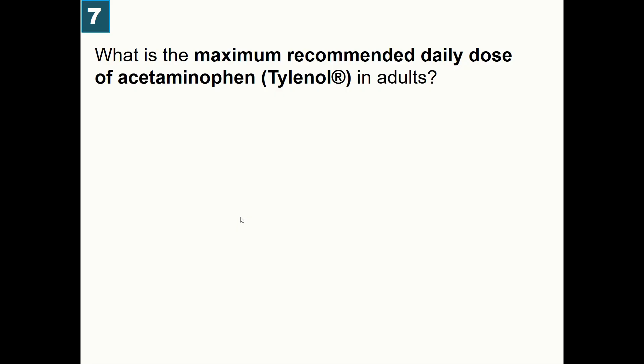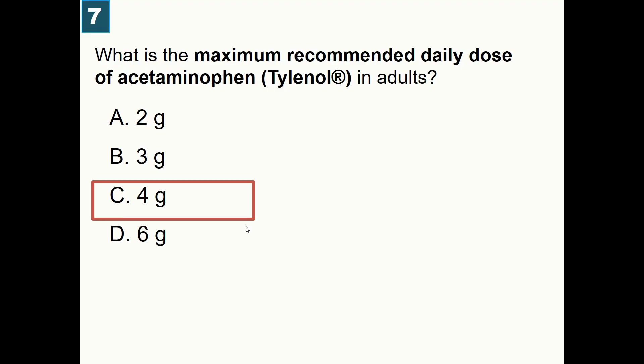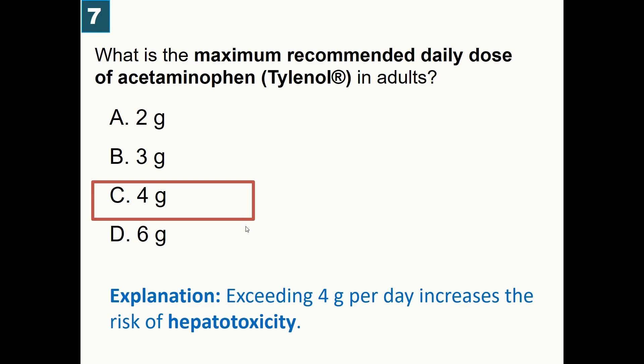What is the maximum recommended daily dose of acetaminophen, brand name Tylenol, in adults? A) 2 grams, B) 3 grams, C) 4 grams, D) 6 grams. Correct answer is 4 grams. More than 4 grams per day increases the risk of liver toxicity, or hepatotoxicity.